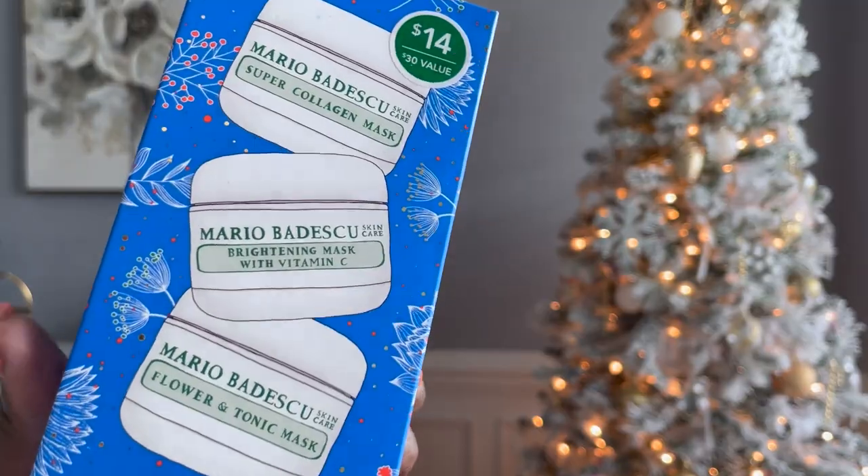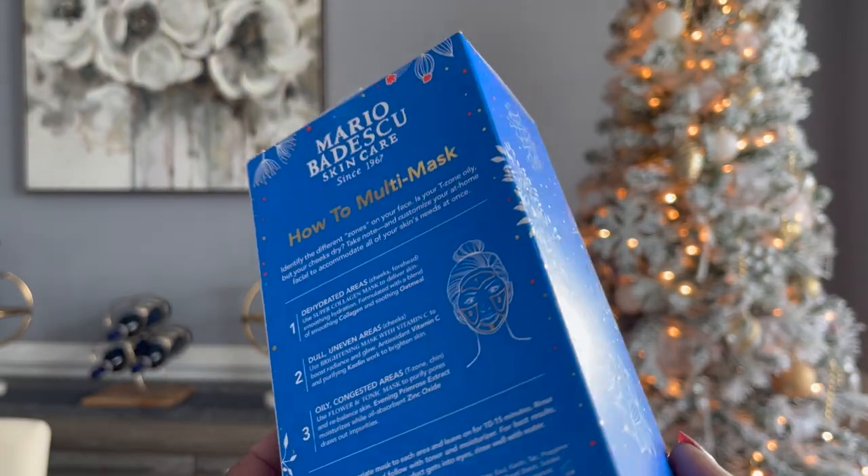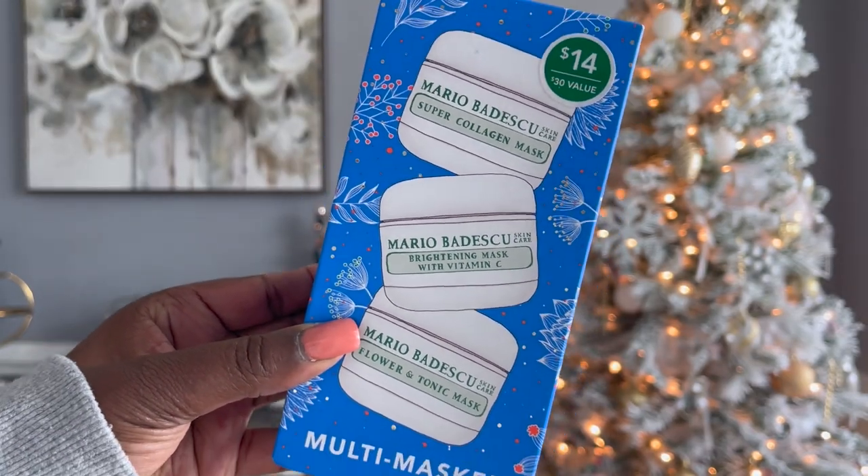Now we're coming at all different price points here. Let me suggest the Mario Mendezco skincare kit. This is a holiday gift set that you can get from Sephora. Now Sephora has a bunch of holiday gift sets, so it doesn't have to be this particular one, but this is a good one because it's also a discovery set. You get the super collagen, the brightening mask with vitamin C, and the flower and tonic mask. Just choose one that has good reviews.